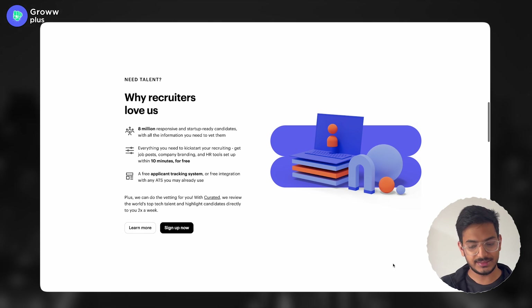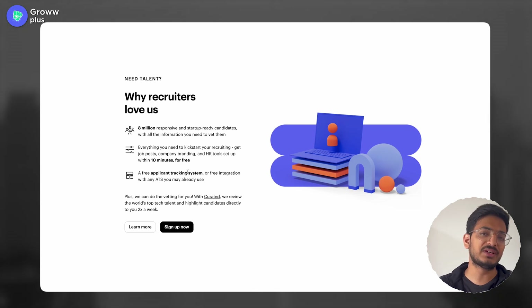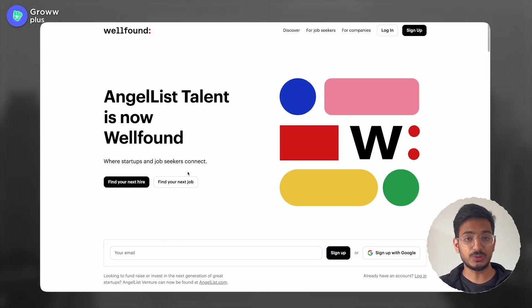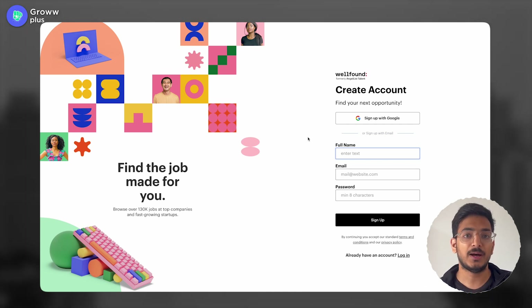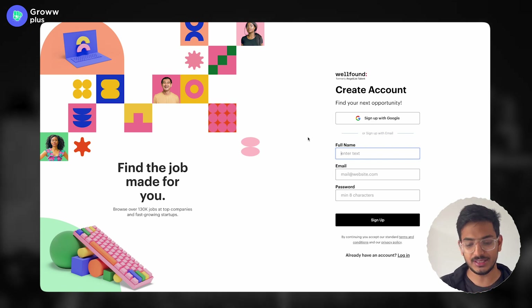This is the landing page where they show you why job seekers love it, why recruiters love it, and what are the benefits for both. I'll tell you what happens once you sign up. For signing up, you just need to fill in basic details — your first name, last name — and make sure that you have an ATS-friendly resume ready. You can use a free tool like Overleaf to create your resume and upload it here.